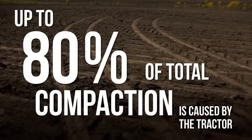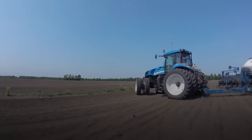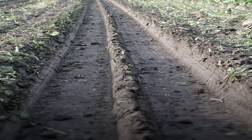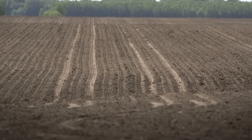Estimates show that up to 80% of total compaction is caused by the tractor. Pinch row compaction is a common result of running standard OEM duals. Additionally, the pressure of the narrow duals causes rutting between the tires, compacting the row where the duals are traveling, which farmers are now working to avoid.